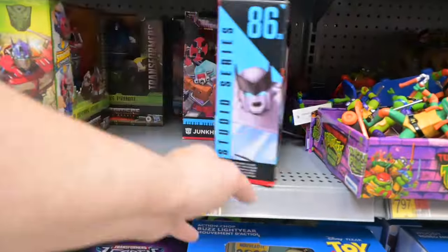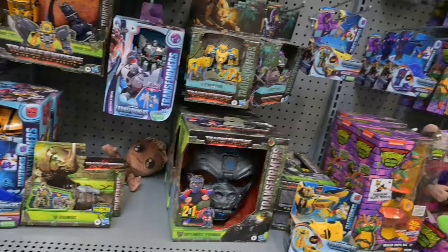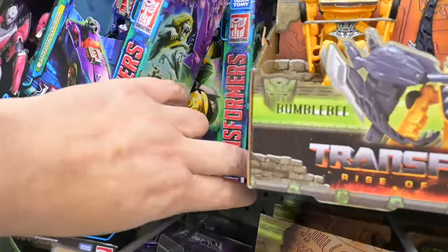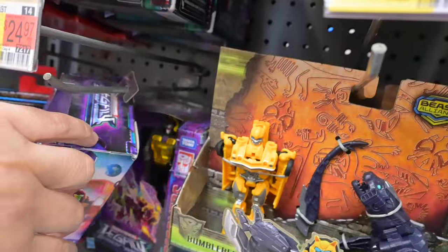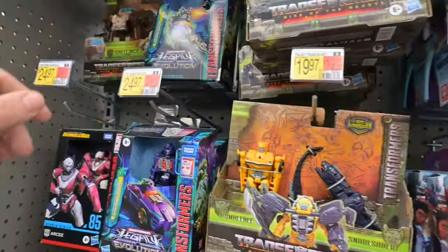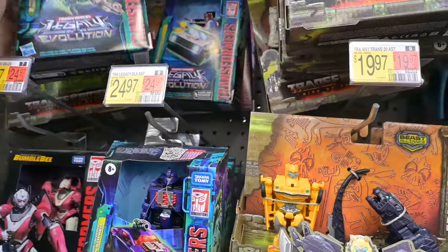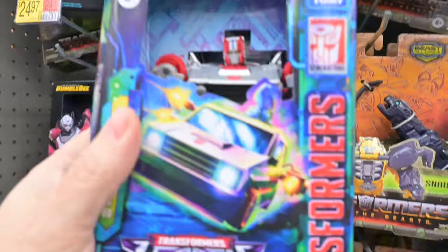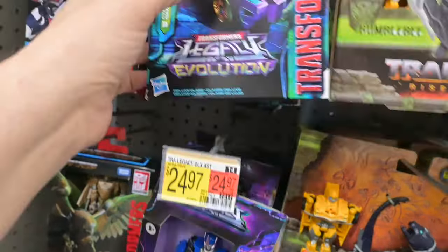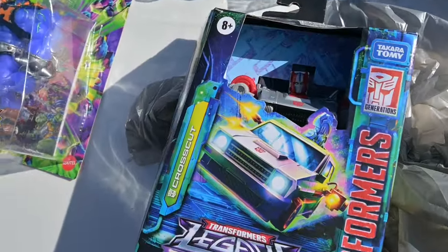I'm so surprised — watch, next time we come here those heads are going to be missing. But they actually have heads on all the Transformers! They actually remodeled so everything's all clean and new — so special. They had a few more down at the bottom. I wanted to check out the Bombshells up top and then I saw Crosscut — I've been sitting on wanting to get Crosscut for a while. I missed them, then I found them again. You know what, let's get Crosscut!